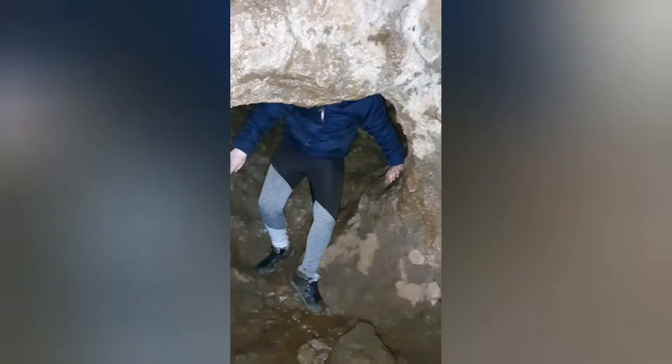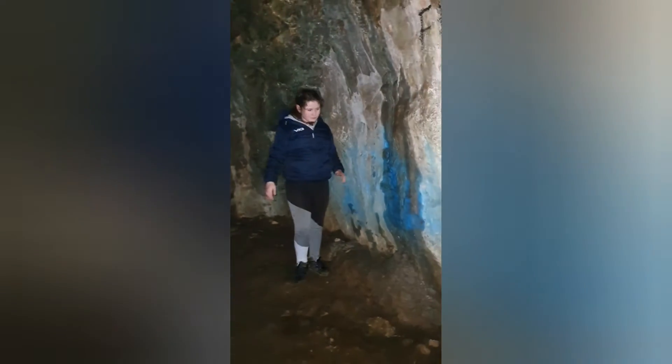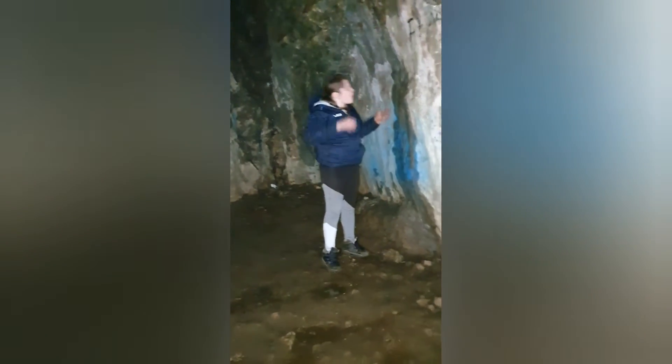Oh my god, it got dripped on again. And there's blue stuff all down the wall — I don't know what it is. There's blue stuff all down — oh!